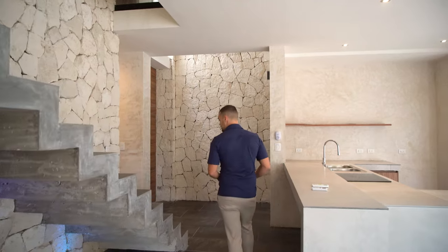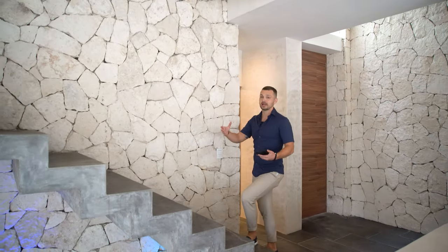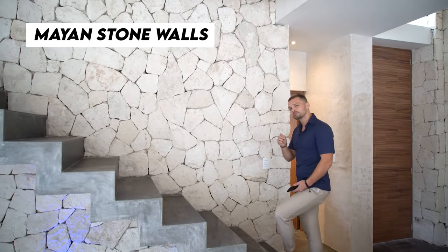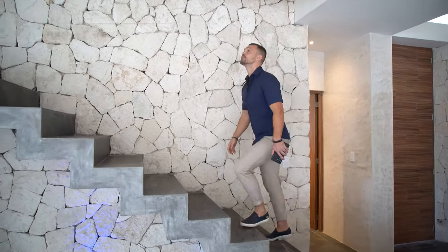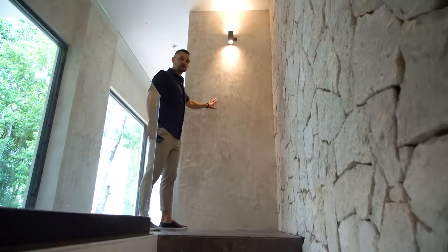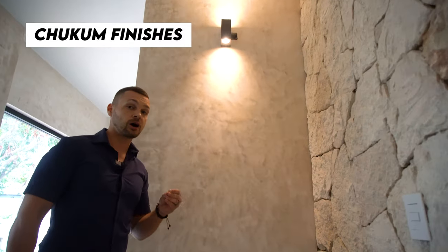As you can see, the developer and builder wanted to incorporate natural elements of Tulum, like this Mayan stone throughout the house. It gives a little bit more of a jungle feel when you have stone that's open like this. The finishes on the walls are done with Chukum, which keeps the house cool through the hot summer months.